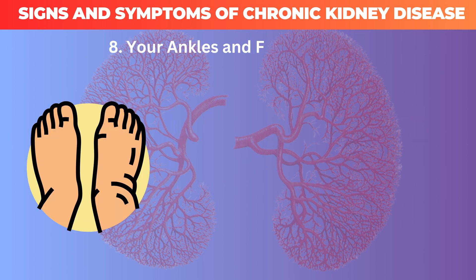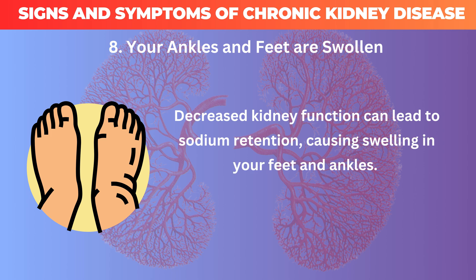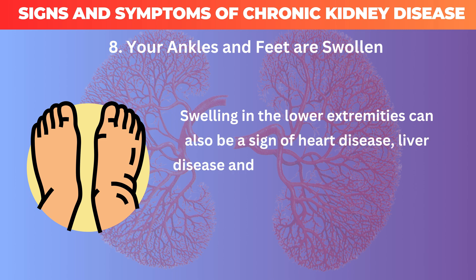8. Your ankles and feet are swollen. Decreased kidney function can lead to sodium retention, causing swelling in your feet and ankles. Swelling in the lower extremities can also be a sign of heart disease, liver disease, and chronic leg vein problems.